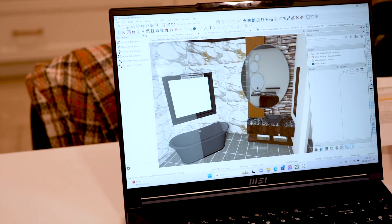This software has changed the game in order to help our designers help our customers visualize all the potential for their space.